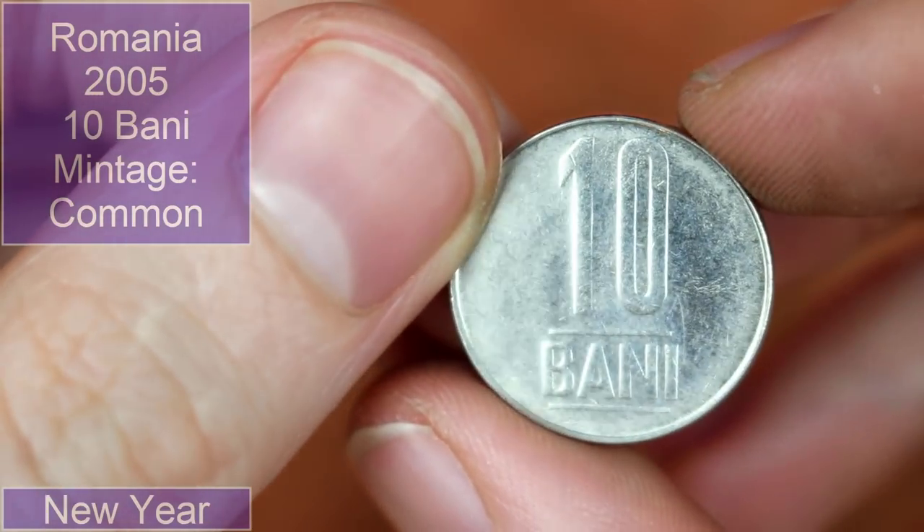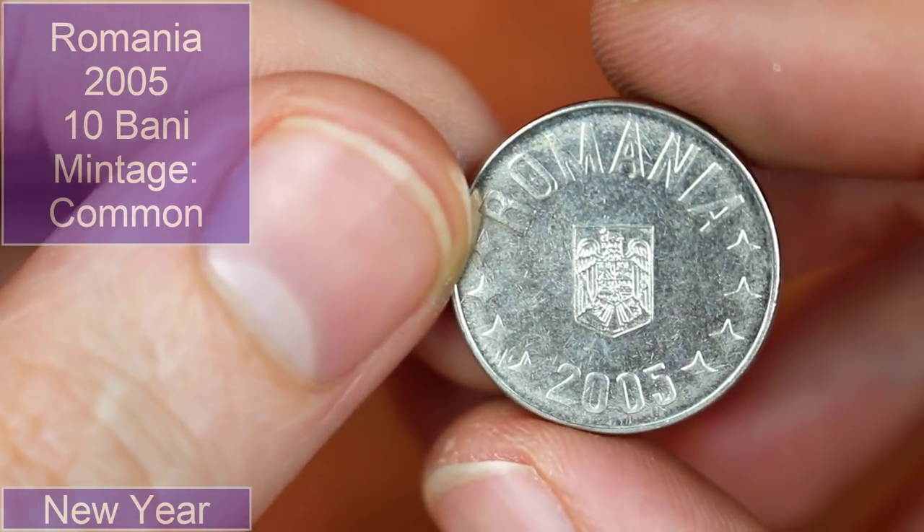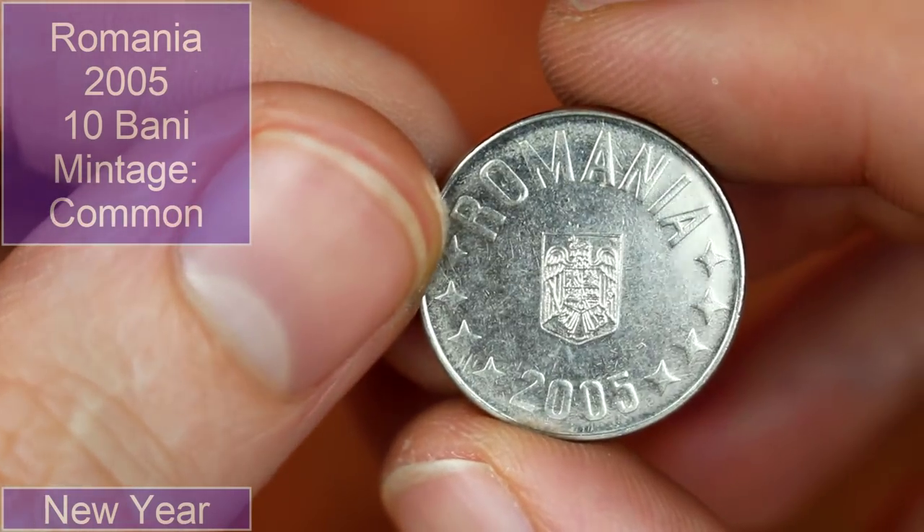We've got a Romanian 10 bani. These do find their way into UK change from time to time — I find a fair few of the basic design.